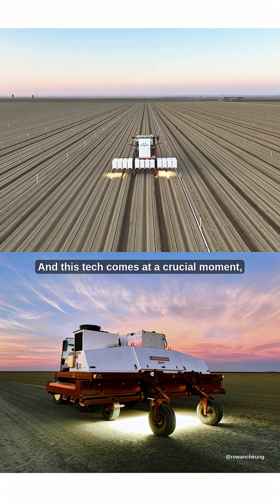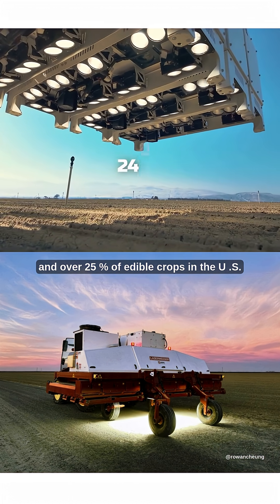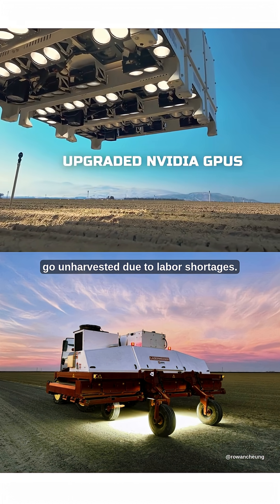This tech comes at a crucial moment, as herbicide-resistant weeds spread rapidly across farmland and over 25% of edible crops in the U.S. go unharvested due to labor shortages.